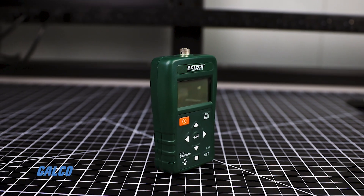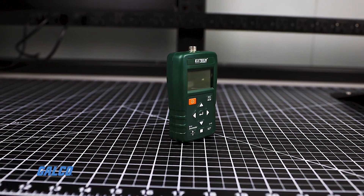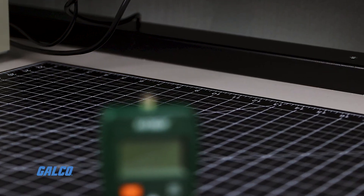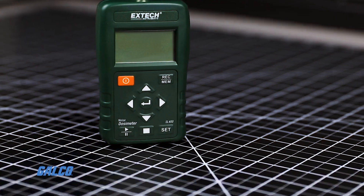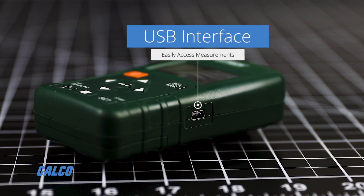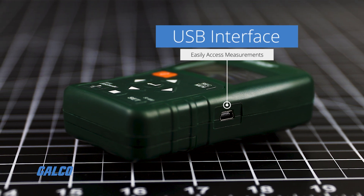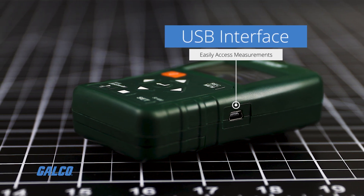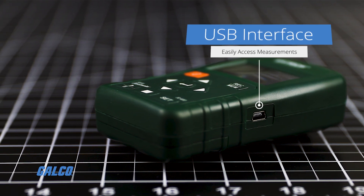This dosimeter allows you to perform OSHA and IEC compliant noise accumulation surveys by determining the total amount of sound exposure in an 8-hour period. It is lightweight, compact and includes a USB interface for use with the included PC software to set up and retrieve stored events or even analyze measurements in real time.